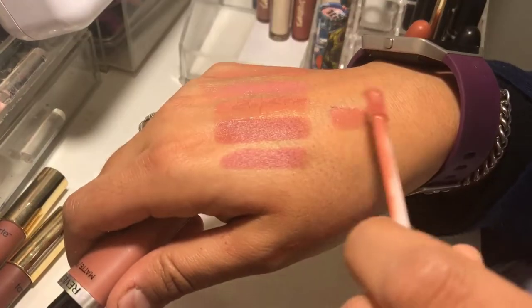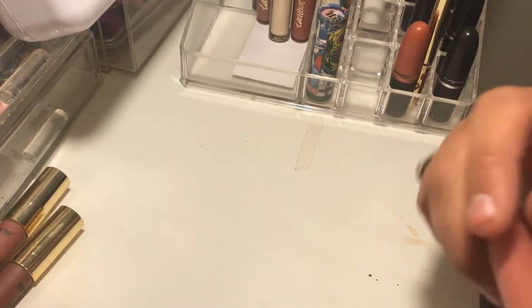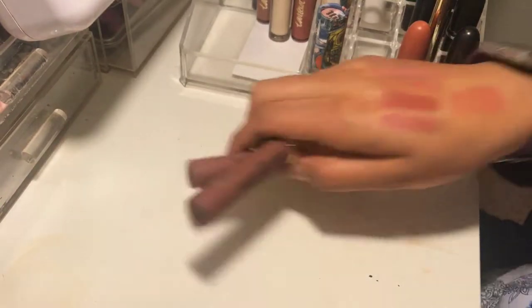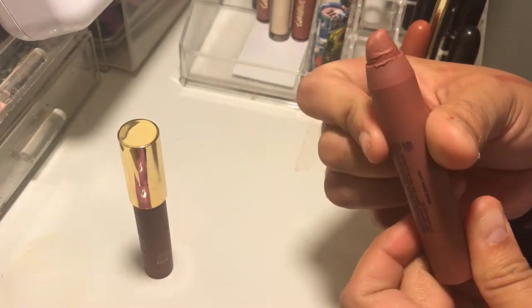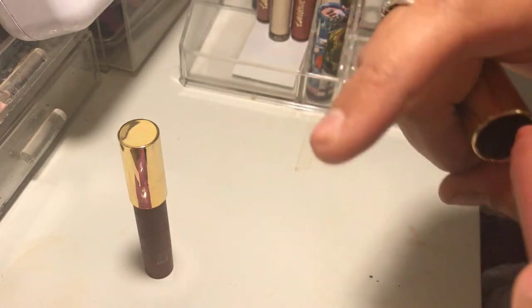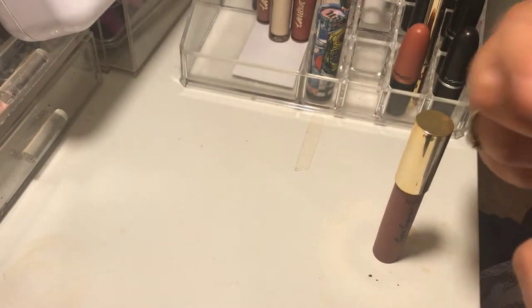This Revlon is the only drugstore shade I have, and I'm keeping it because I want to be able to do a full drugstore face. Then this one is by Tarte — one of their chubby stick crayon things — in the shade Undressed. I love that shade, not getting rid of it. This one is Pure — I really enjoy that shade as well. Gorgeous shades, keeping both.